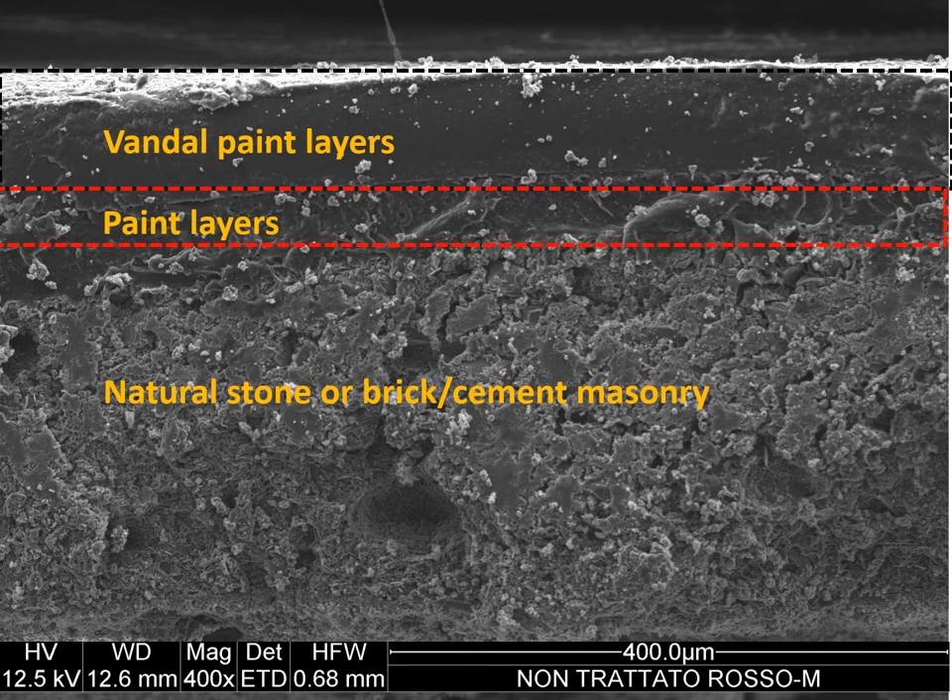Observing the scanning electron microscope cross-section of samples collected, you can see the deep interaction between the painting layers and the applied vandalism layers. The removal of graffiti products is done using mechanical, chemical, or laser methods. These methods, however, are generally harsh and may result in an acceptable level of surface damage.